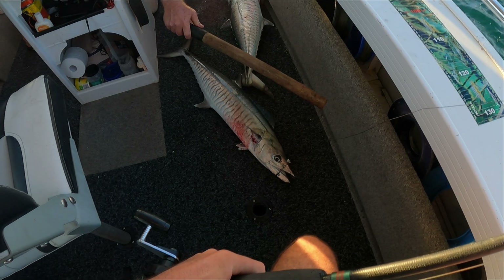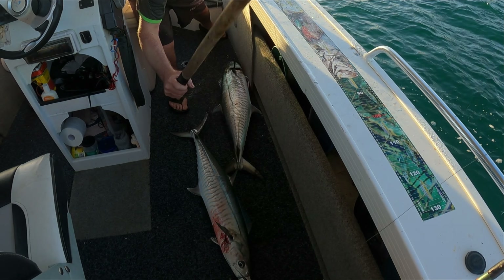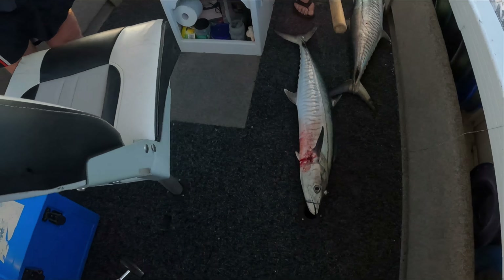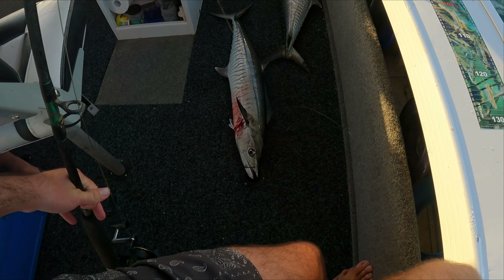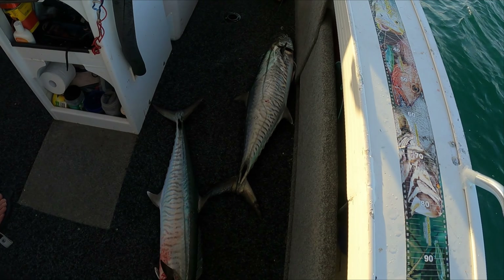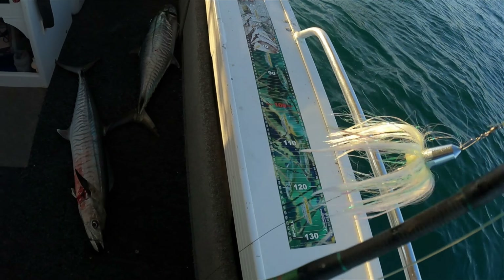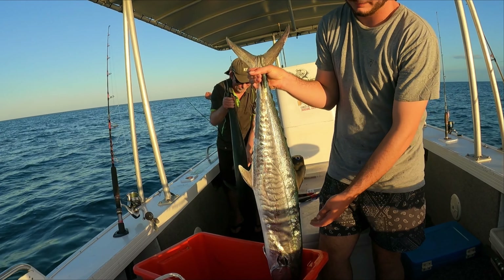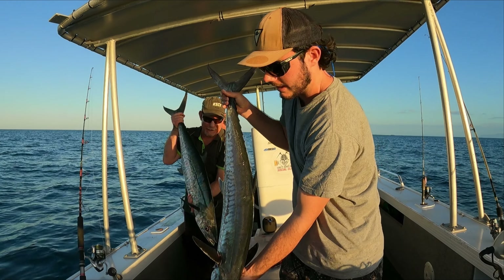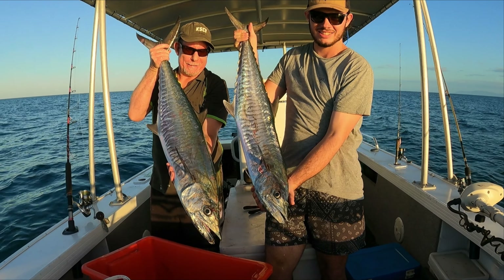Almost missed the first part — Dad hooked up first, Chris held one on the other line, and another one came in and whacked it while we were bringing it in. Look how fat that one is! Nice little afternoon Spanish. Quick double up — now we've got a bag limit. Good close-up.